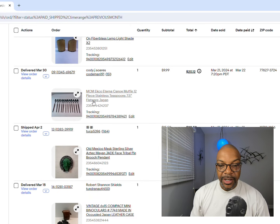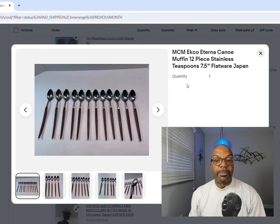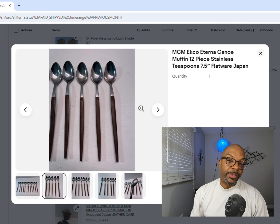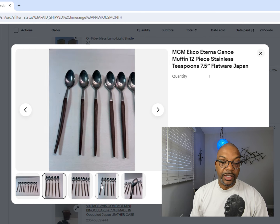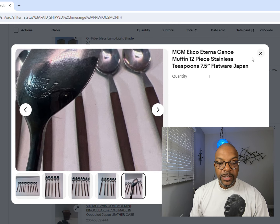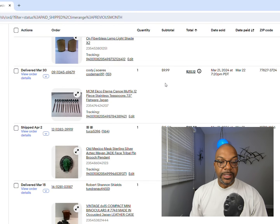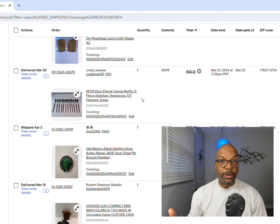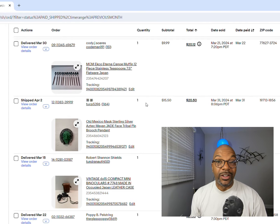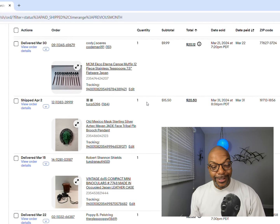Next up is a lot of Canoe Echo flatware - the pattern is called Canoe Muffin. When you see flatware with wood tips or wood handles, look at the back - it should be marked Echo. These aren't extremely rare; they went for $9.99. But if you can get more of this pattern or certain pieces of it, you can get really good money. So Echo Canoe Muffin is what you're looking for.